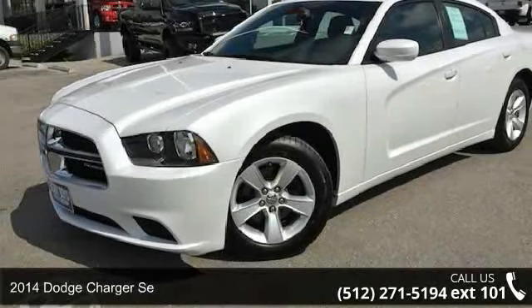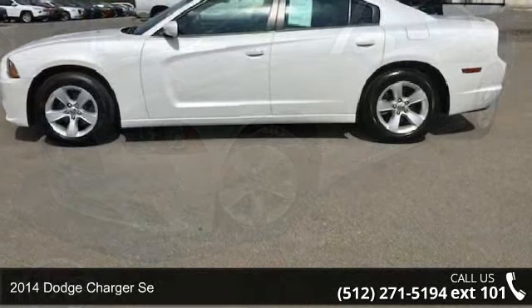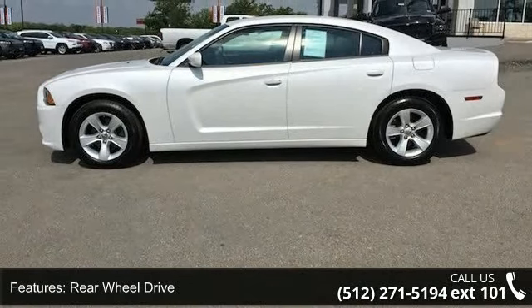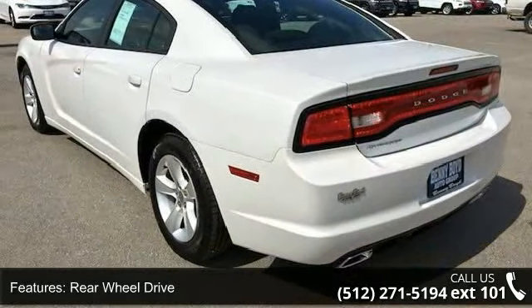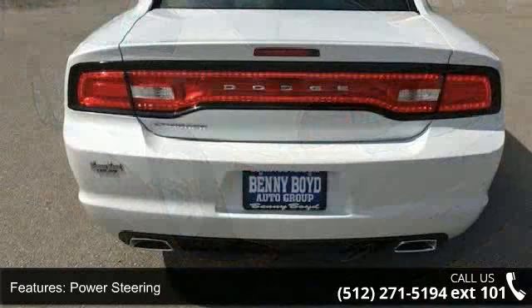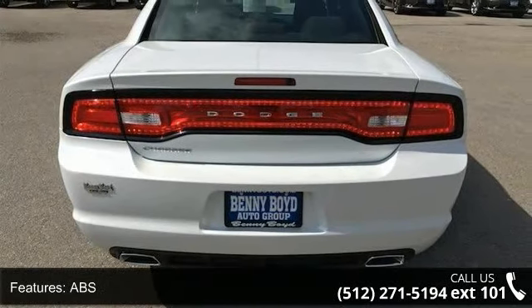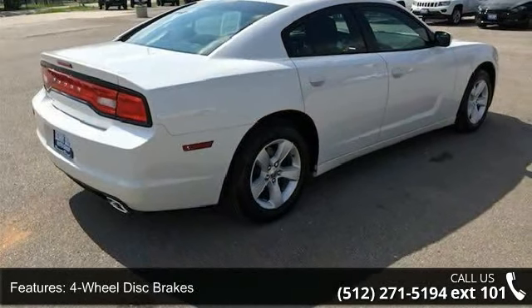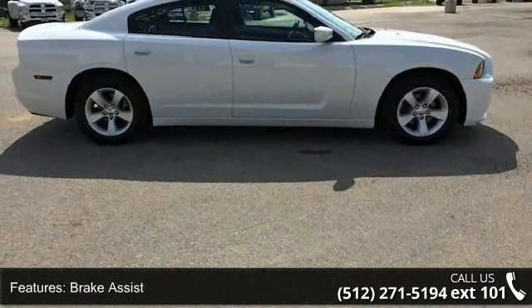Step into the 2014 Dodge Charger SE. If you are looking for a first-rate auto, this one could be yours today. This vehicle's top features include rear-wheel drive, power steering, ABS, four-wheel disc brakes, brake assist, aluminum wheels, rear defrost, daytime running lights, automatic headlights, and an MP3 player. A test drive is waiting for you — call now to schedule an appointment at our dealership.